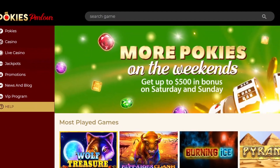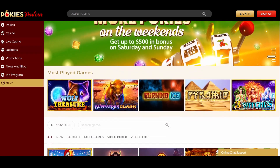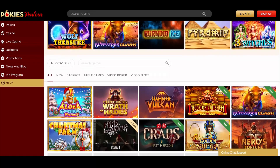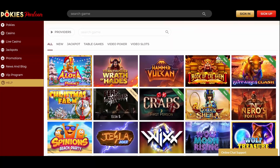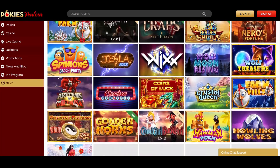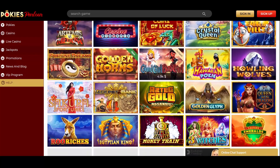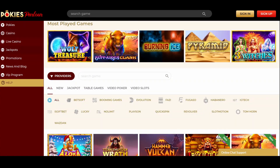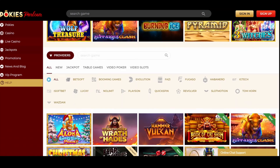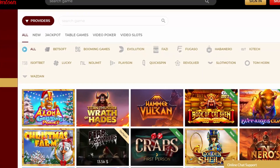In the game library, Pokies Parlour Casino comprises more than 2,000 titles, mostly pokies. It also has a solid selection of jackpot games including Wolf Treasure, Pyramid, etc. Additional categories you'll find at this venue are scratch cards, table games, bingo, live casino games, and video poker. Pokies Parlour Casino is supplied by 16 providers including Quickspin, IGT, Evolution Gaming, and more.